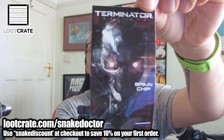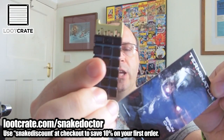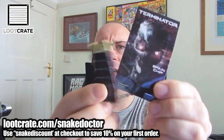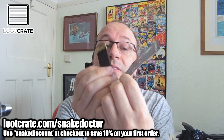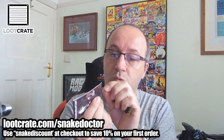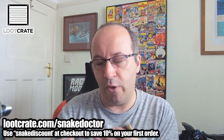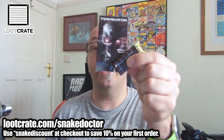We have something now from the new Terminator film — Terminator Genisys. We have a brain chip. I haven't seen the new Terminator; I don't think it's out in England or America yet. This is a brain chip from the film, so I'm guessing it plays a part in the story. It's like a little key chain — actually it's a key ring, and it's quite heavy. Either way, it's a cool bit of merch from Terminator Genisys.